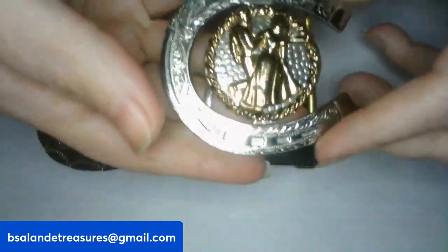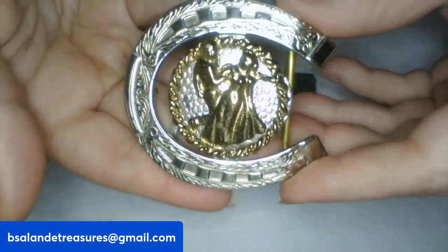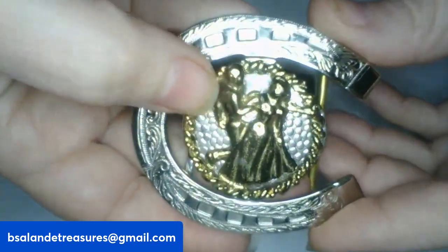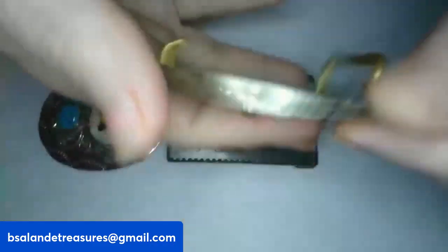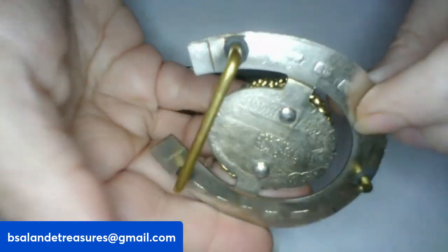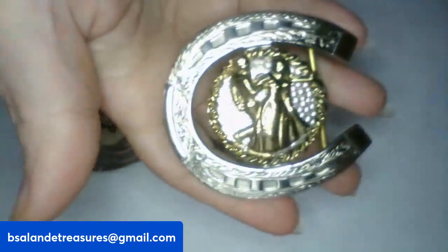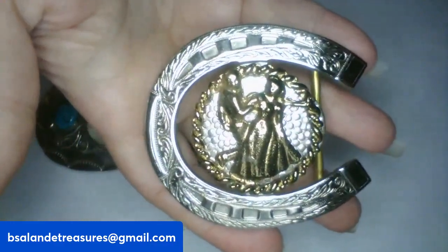This one is from Rock Mount, Denver, Colorado — it is nickel silver and it's got a couple dancing in the center of a horseshoe. Isn't that adorable? It is marked 'Rock Mount, Denver, Colorado, nickel silver' on the back. If you like this one, it's item L and a $20 buy-it-now.